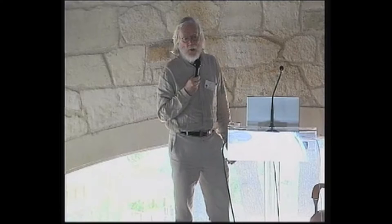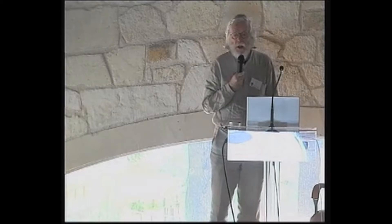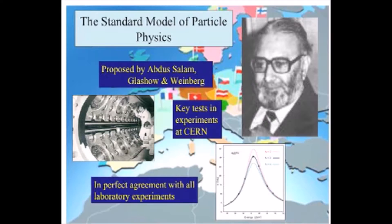What we have at the moment is a standard model for the inner structure of matter, which was largely proposed by Abdel Salam from Pakistan, whom you see on this slide, together with Glashow and Weinberg in the 1960s. Some of the key tests of these ideas were performed in experiments at CERN in the 1970s and 1980s. And in the 1990s, precision experiments were done which confirmed that the standard model is the basis for our understanding of nature.